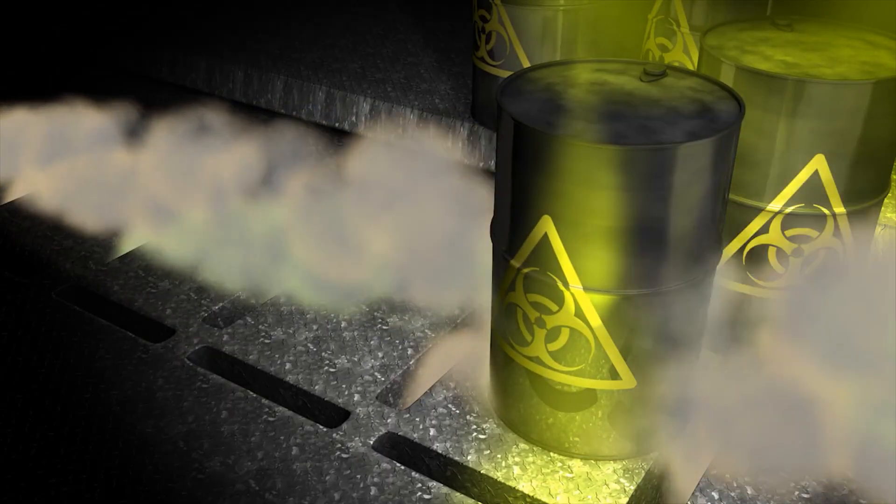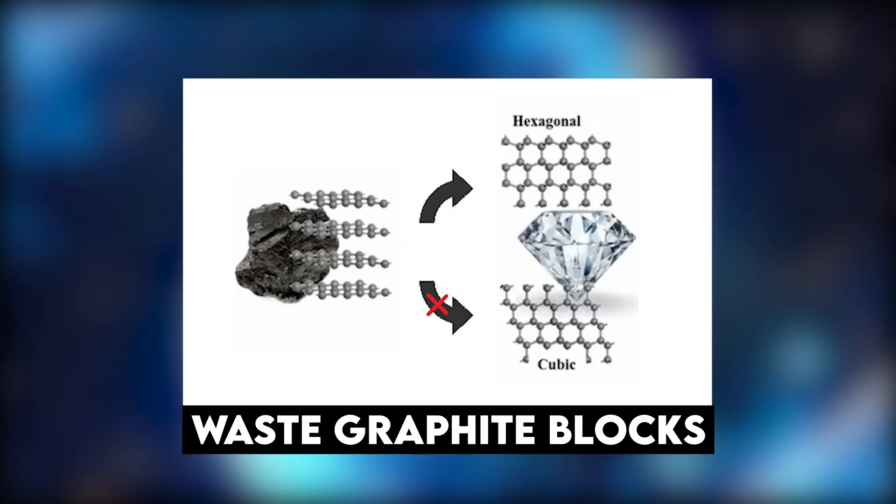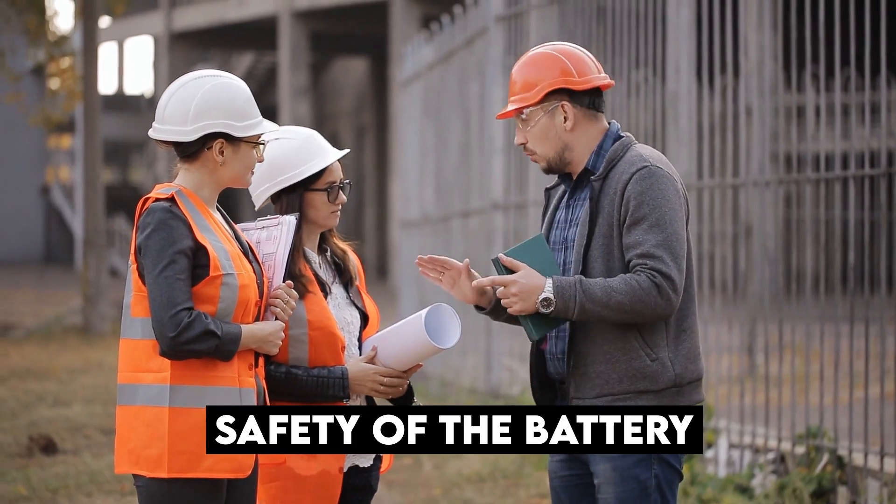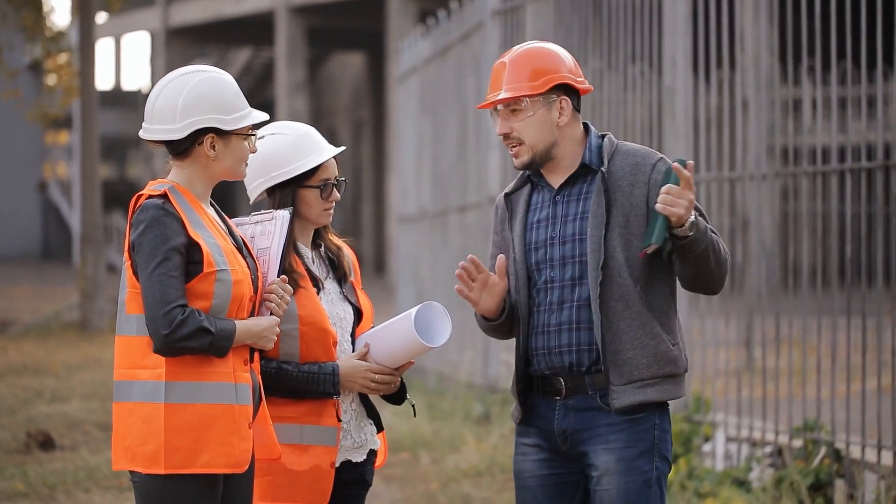This battery is proposed to harness the radioactivity of waste graphite blocks and can generate electricity for thousands of years. If you are doubting the safety of this battery, you need not doubt any longer.